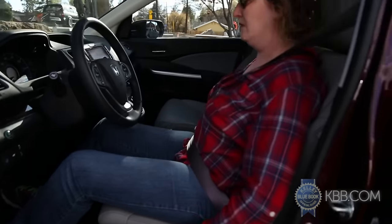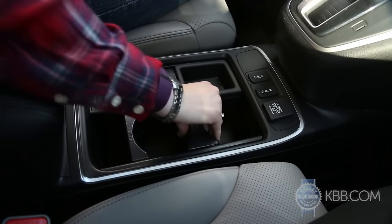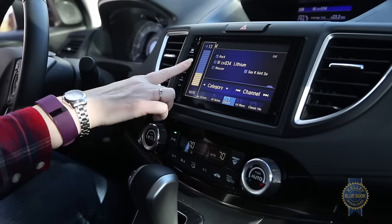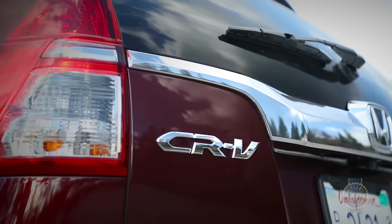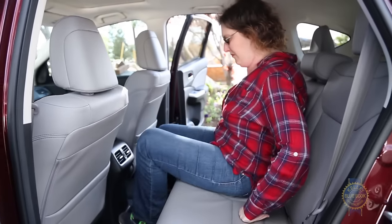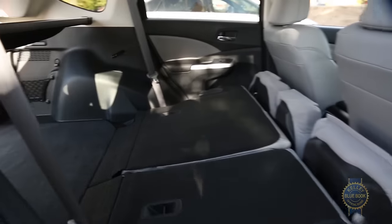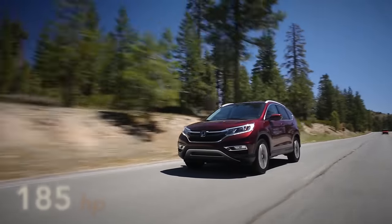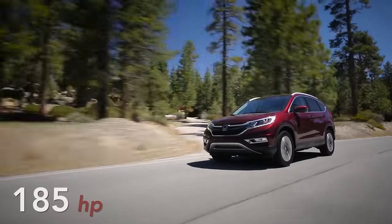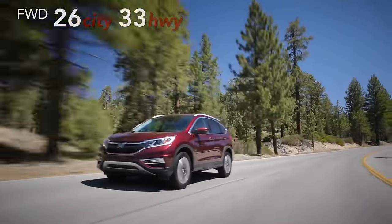Key complaints include inadequate driving position adjustability, excessive reliance on plastic throughout the cabin, and a convoluted infotainment system set in a complicated dash. We still appreciate accommodating rear seats that lower easily from a vast cargo area sporting a conveniently low load height. We also like the CR-V's smooth ride, pleasing handling, and powertrain, which includes a continuously variable transmission that delivers commendable fuel economy and good drivability.